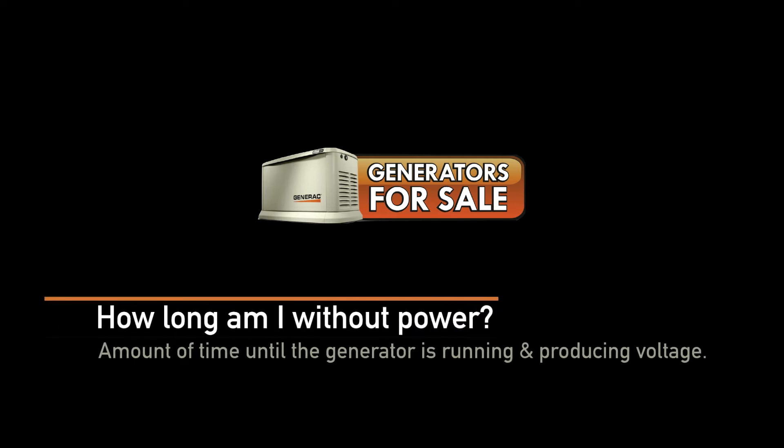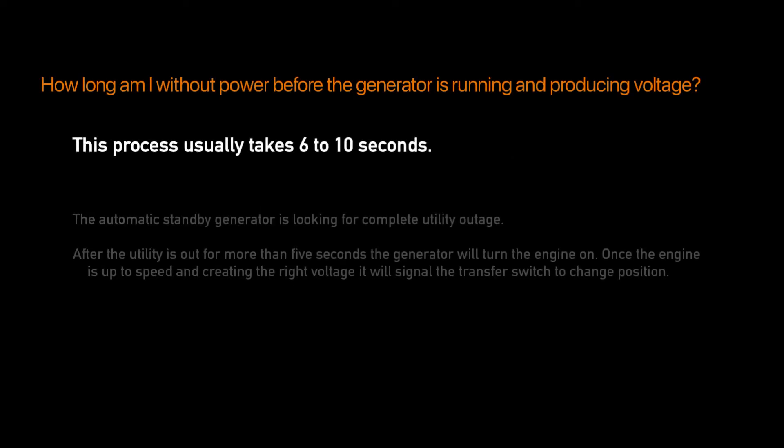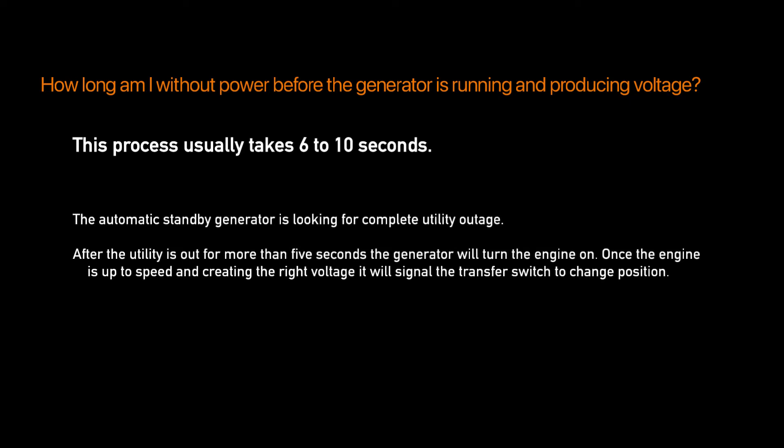How long am I without power before the generator is running and producing voltage? This process usually takes 6 to 10 seconds. The automatic standby generator is looking for a complete utility outage. After the utility is out for more than 5 seconds, the generator will turn the engine on.